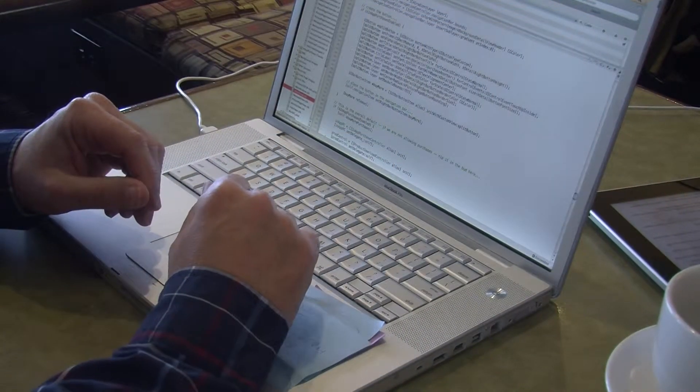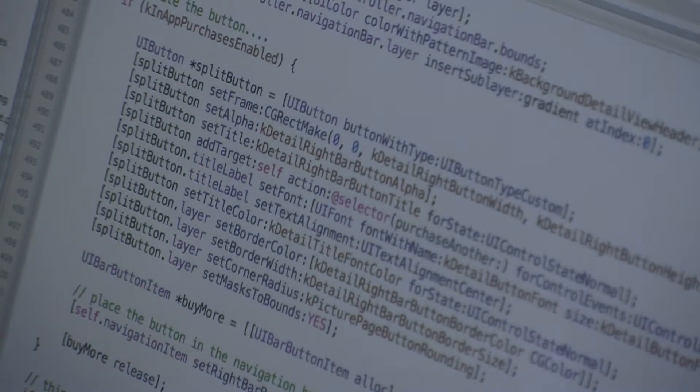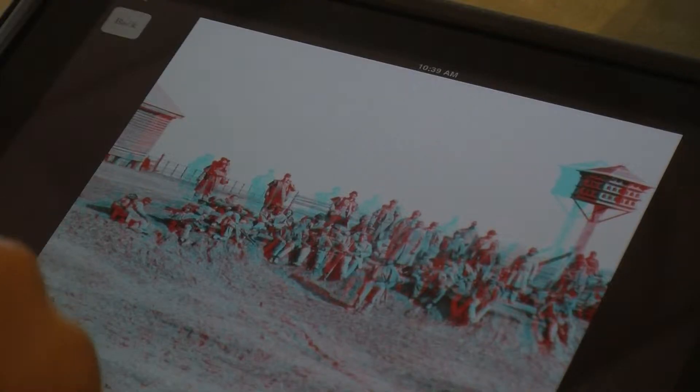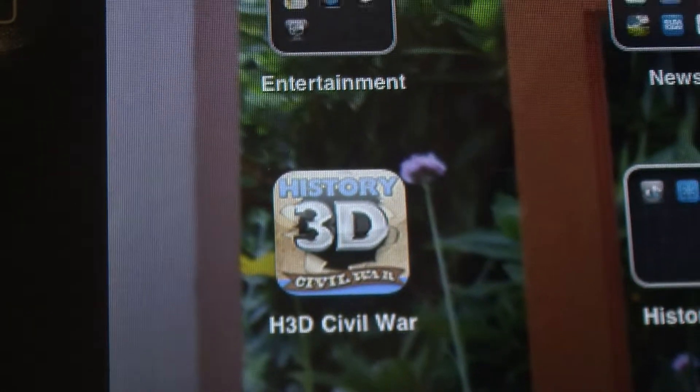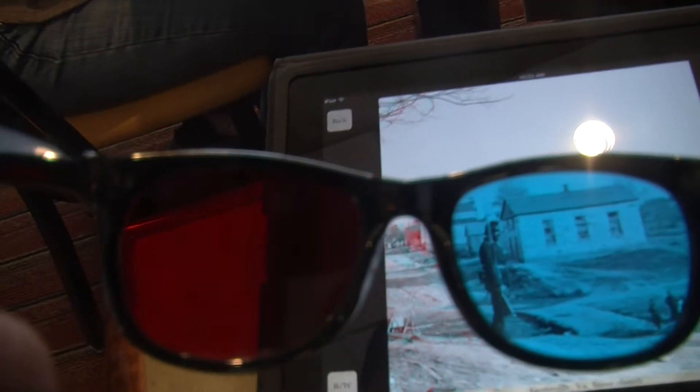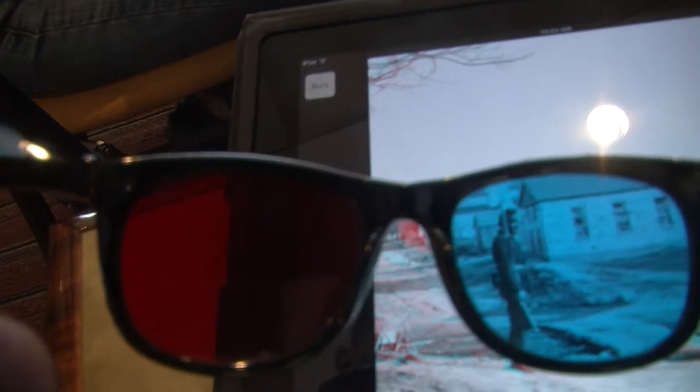From there, Mike got to work and wrote the program for the iPad and iPad 2. The images he uses are sent to him ready for 3D — he just had to tackle the task of writing the program. It was really a neat way to say, here is history and here it is. You're turning these pictures and turning these pages and it's just like a book, but it's got an enhanced piece to it.